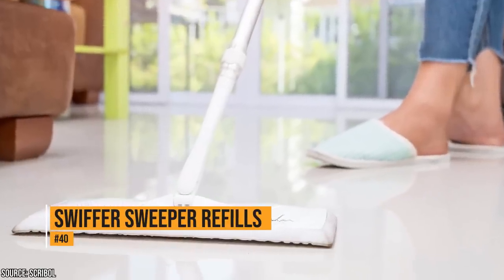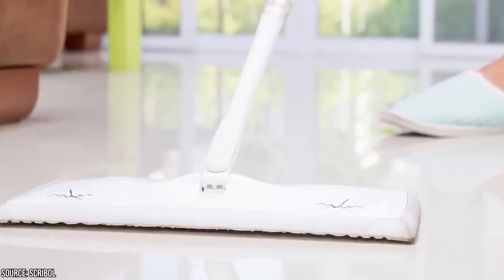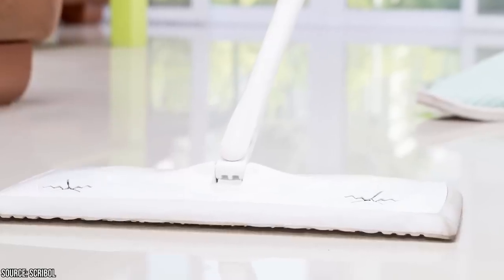If you run out of Swiffer refills and you don't have time to buy more, a dryer sheet is a great temporary solution. They pick up dust like a magnet and prevent dust from building up again.